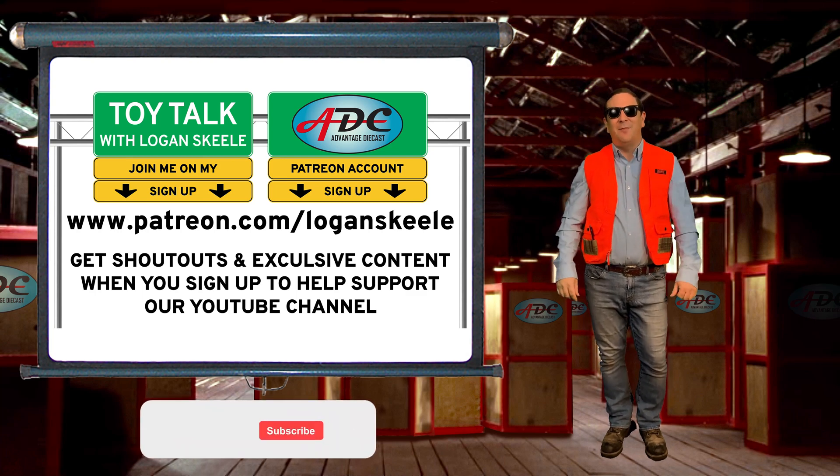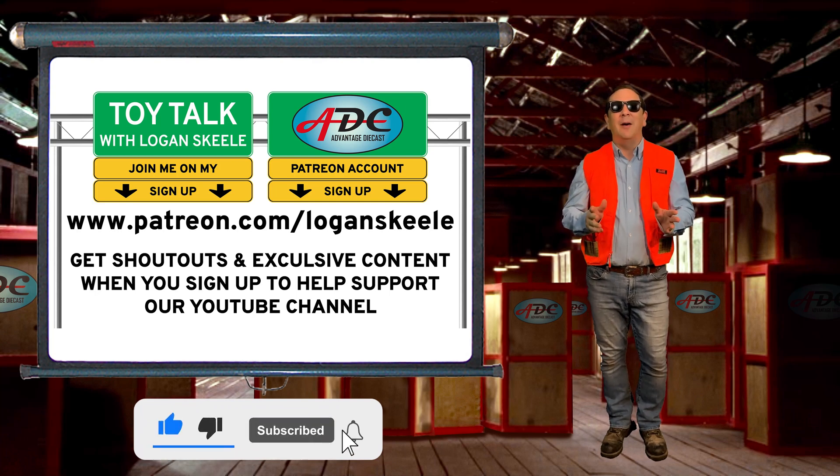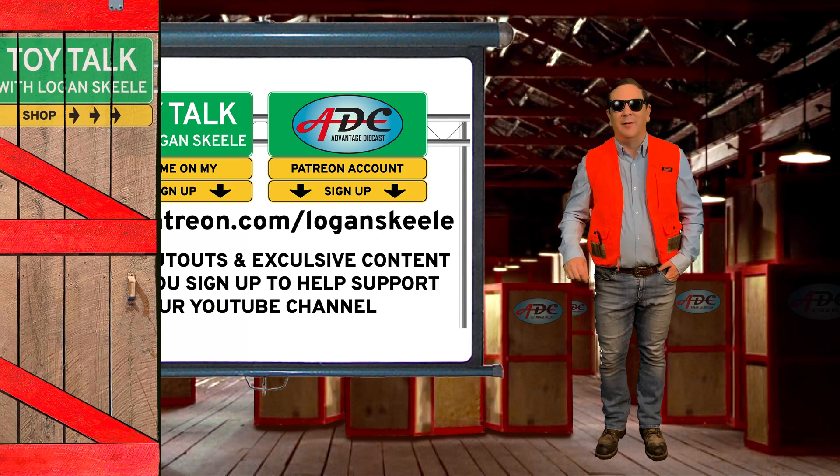Please smash that like button, subscribe, and ring the bell to make sure you don't miss another episode of Toy Talk. I'm Logan, the 64th Gear Jammer Skeel, and I'll be back soon with another episode.